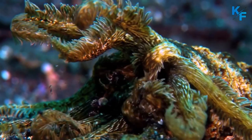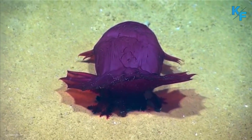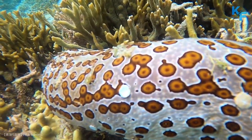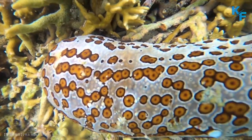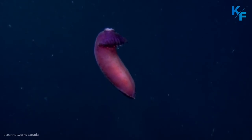There are some 1,250 known species, and many of these animals are indeed shaped like soft-bodied cucumbers. Like other echinoderms, sea cucumbers have a water vascular system, which is filled with body fluid rather than seawater.